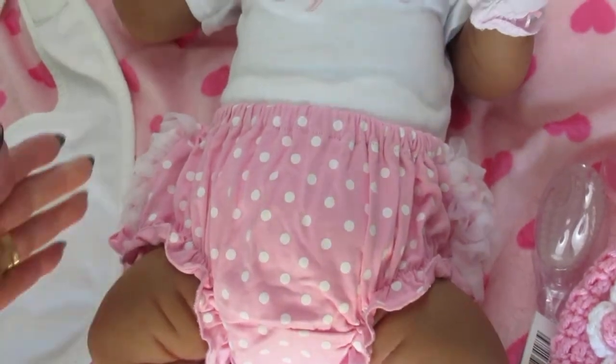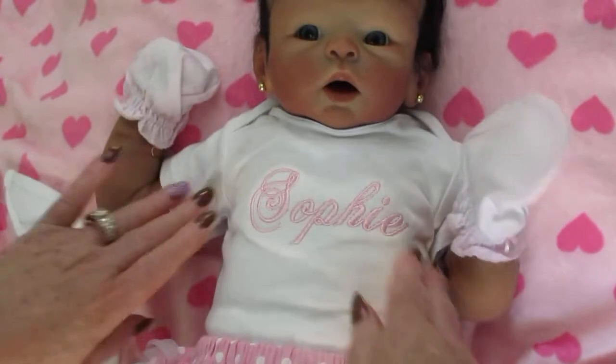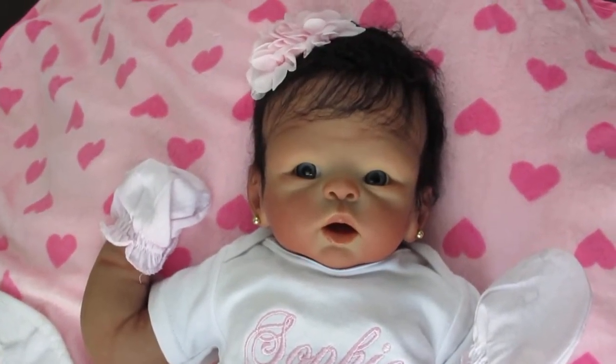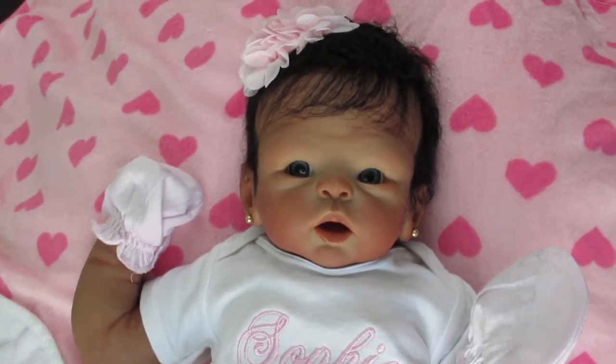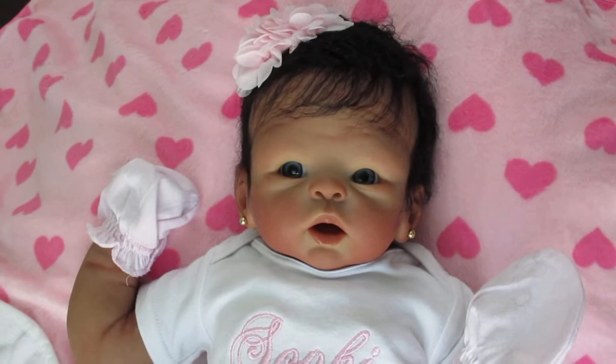But other than that, the legs go all the way up here. There's no cloth up here at all. So this is a great, great baby and she's $1,749. She has an open mouth with tongue and of course she comes with her pacifier.